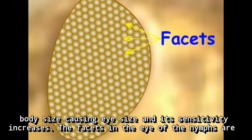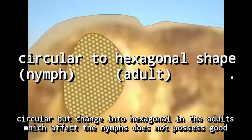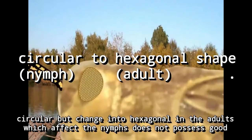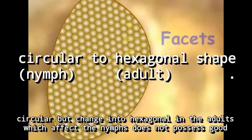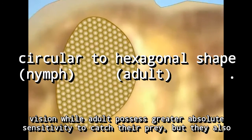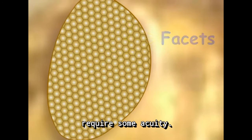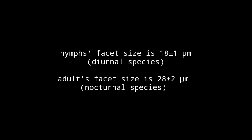The facets in the eyes of the nymphs are circular but change into hexagonal in the adults, which means the nymphs do not possess good vision, while adults possess greater absolute sensitivity to catch their prey. In the nymphs, facet size is 17 plus or minus 1 micrometer, which changes to 28 plus or minus 2 micrometers in the adults.